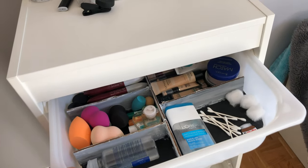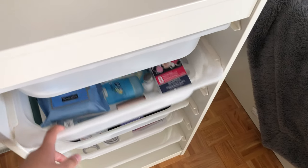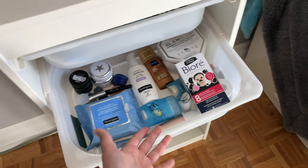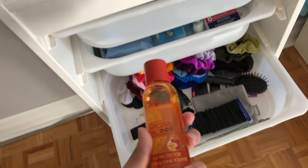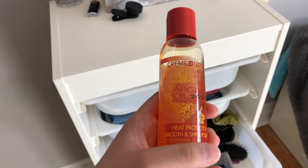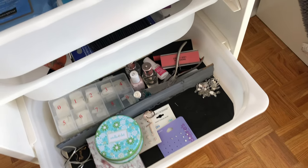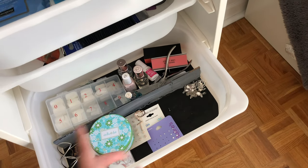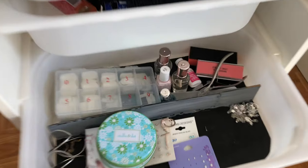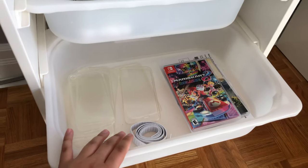In my first drawer I have a bunch of makeup stuff — I won't go through everything. My second drawer has skincare and deodorant. My third drawer has hair stuff — this product is so good if you have frizzy or damaged hair, it smells amazing. My fourth drawer has nail stuff and fake nails, and on the other side I have jewelry.